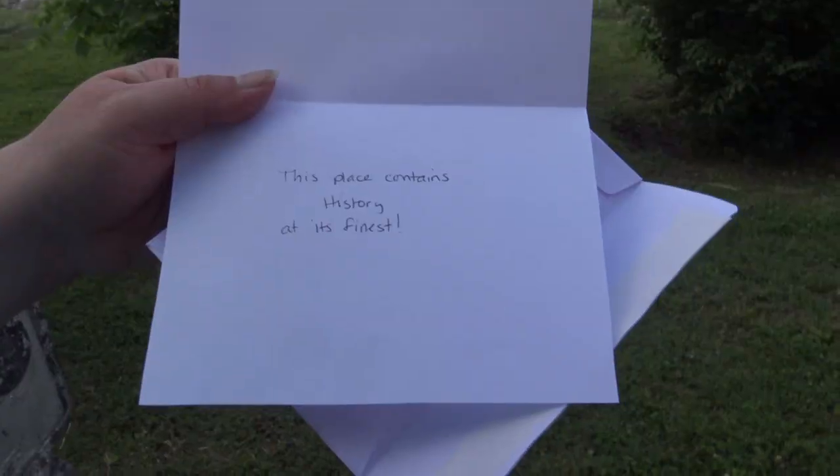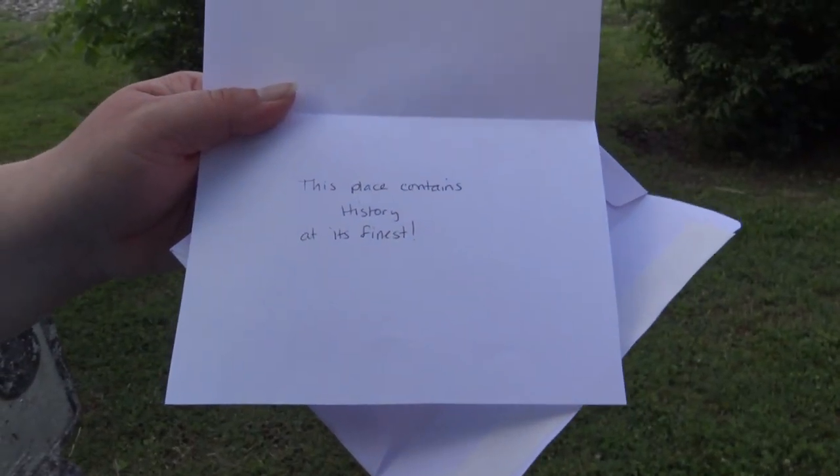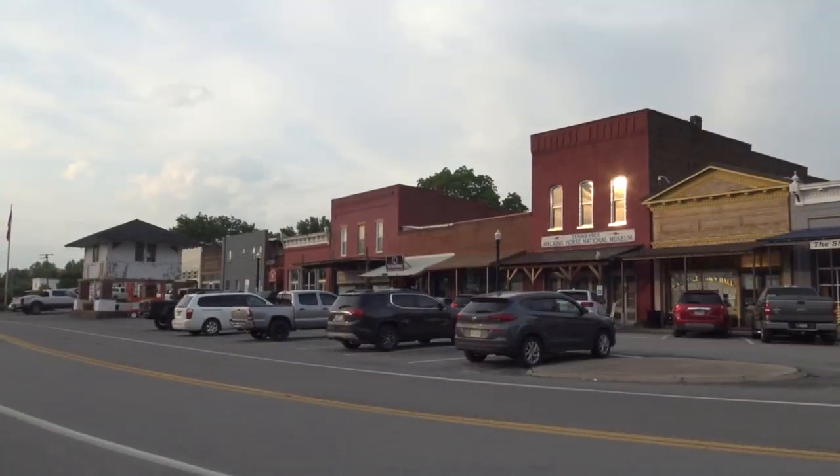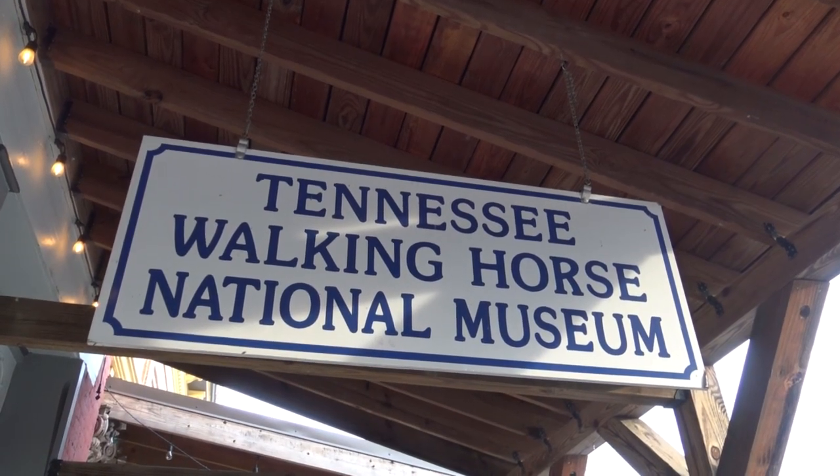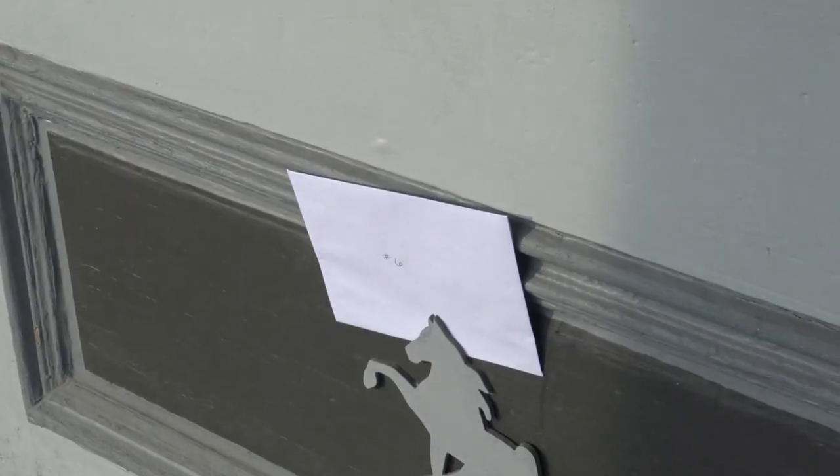This place contains history at its finest. History at its finest? The museum! Tennessee Walking Horse history! Oh yeah, that makes sense! Let's hurry before another train comes through. You know what I'm surprised about the Walking Horse Museum? Like musical chairs, it did musical locations — it started out in Shelbyville at the Cal Sonic Arena and now Cooper Stadium, then went into Lynchburg, and now it's here in Wartrace. Yay! Look! There it is!